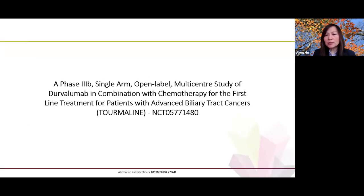We therefore designed this phase 3b, single-arm, open-label, multicenter study to test durvalumab in combination with gemcitabine-based chemotherapy as first-line treatment for patients with advanced biliary tract cancer. This is the clinical trial, and you can find it on clinicaltrials.gov.